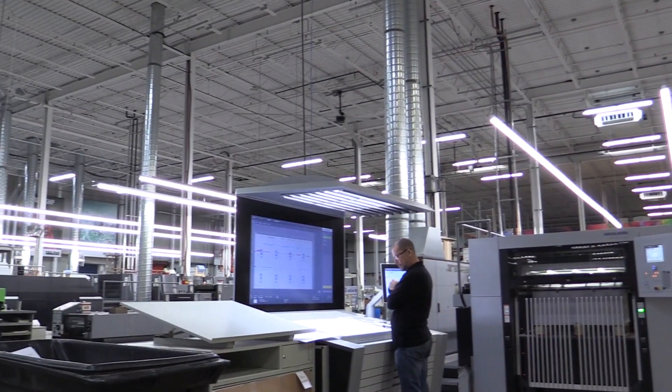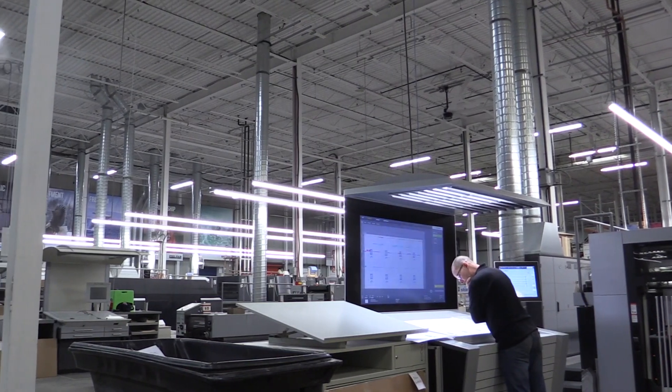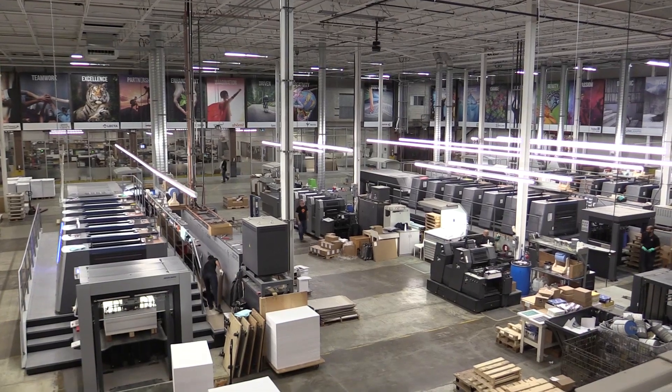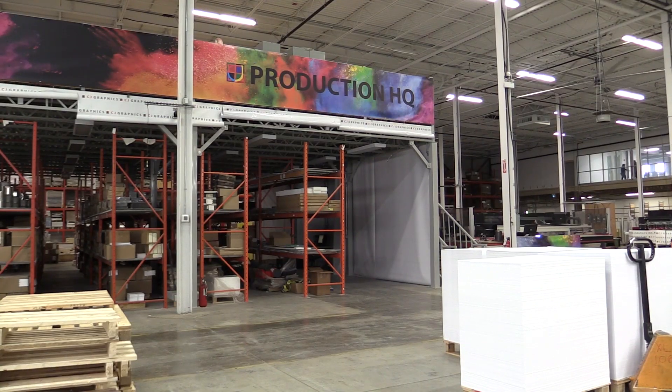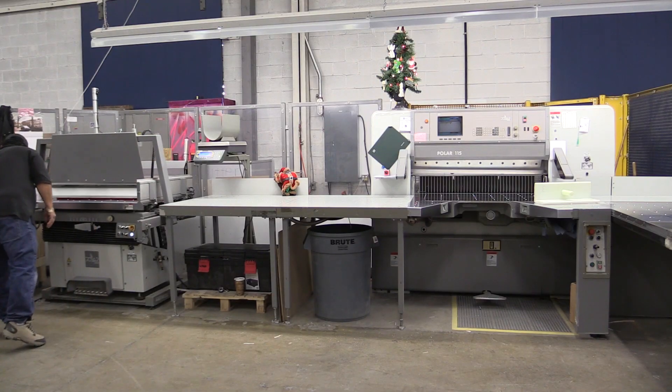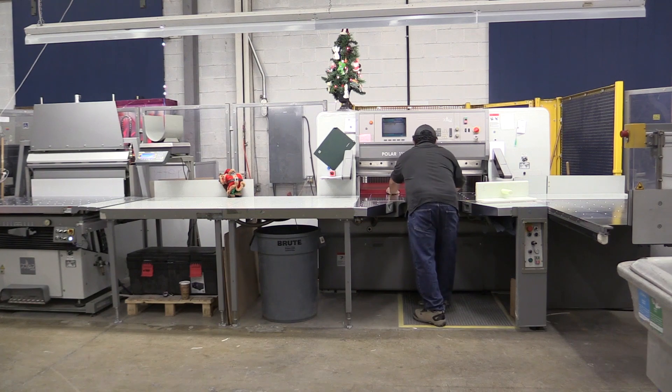They go back and do their thing while we continue on to produce, with the assurance that it will be exactly as they saw it. Not only do we do printing — large format, digital, die-cutting, and embossing — we just got a ProMatrix, an incredible die-cutter, highly recommended. We also have folders, stalls, the Polar cutting system — we have three Polar cutting systems, believe it or not.